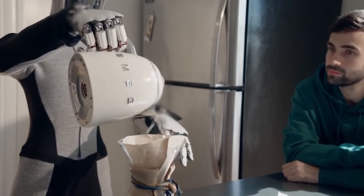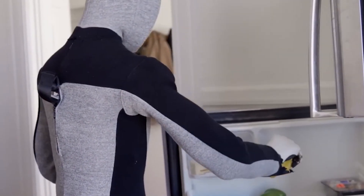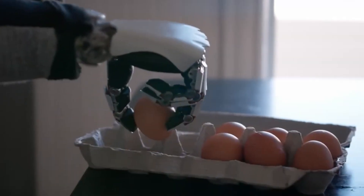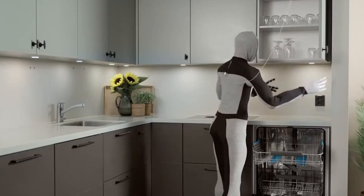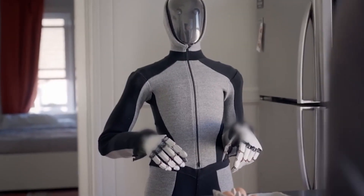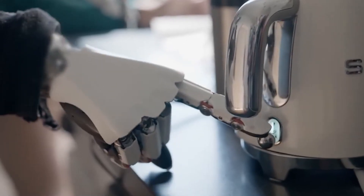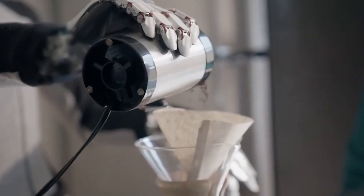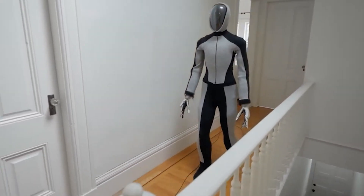Another part of the demo shows Neo navigating a kitchen, moving with the precision and grace of a seasoned chef. From unloading the dishwasher to handling fragile objects, Neo's advanced manipulation skills are on full display. Performing these tasks requires an incredible level of finesse, something that has often been a challenge for robotic systems, but Neo manages them with ease. The ability to delicately handle objects like an egg without breaking it showcases its sophisticated sense of feedback and control.